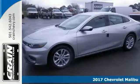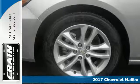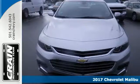Here's a 2017 Chevrolet Malibu. Chevy shredded the rules for a mid-sized sedan with this Malibu with more safety, performance and connectivity.